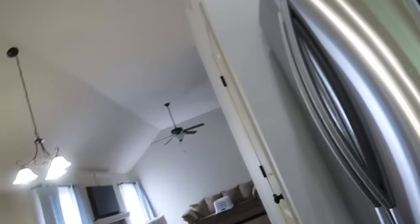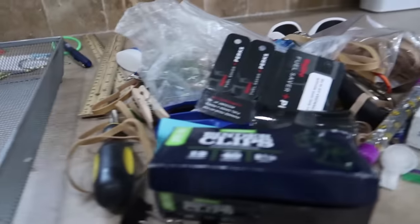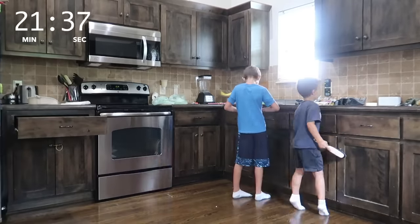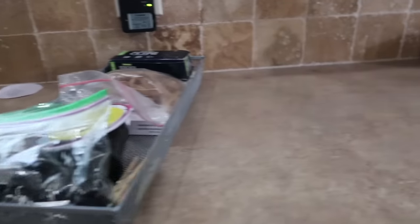Step one: empty this drawer completely. Take everything out of all of this. Step two: put it where it goes. Here it is. Looks organized.